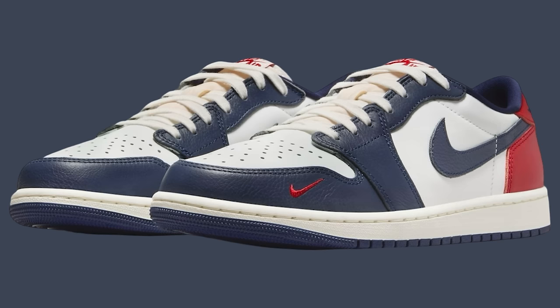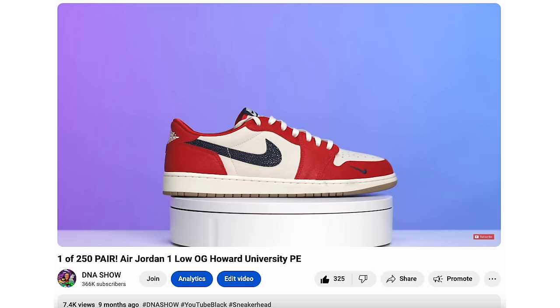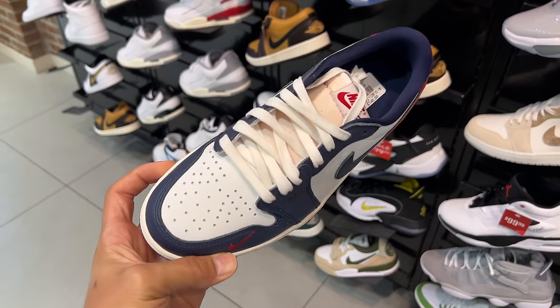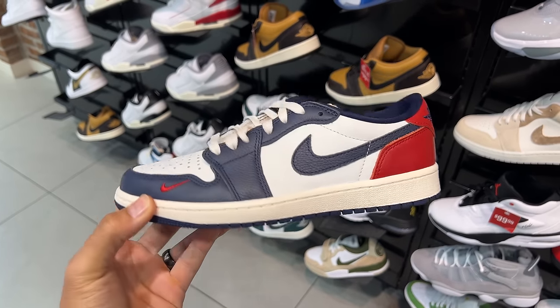Next is the Howard Air Jordan 1 Low. This one is funny because they call it the Howard PE even though it's not really a Howard PE, but that's a whole other topic. I don't personally have a pair but I plan on grabbing one. I went to the mall the other day and saw pairs still sitting on shelves, though they didn't have the bigger sizes.